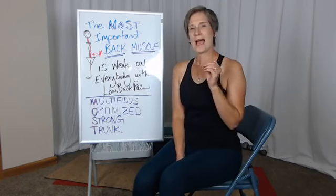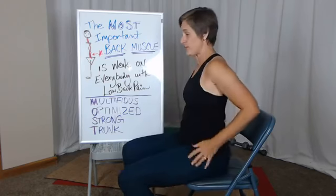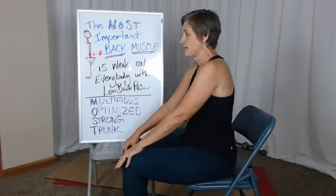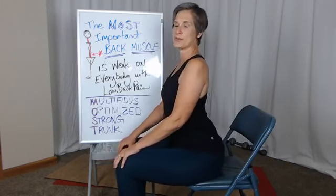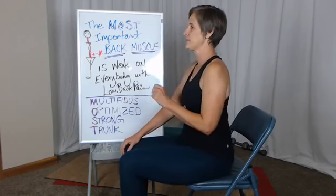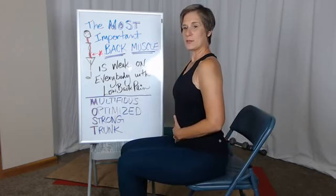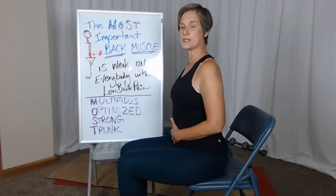I'm going to show you how you can tell if multifidus is working. Let's start in sitting and do some pelvic tilts to get some movement through your spine. Multifidus creates that curve in your low back — that little bit of curve — and it holds that position.